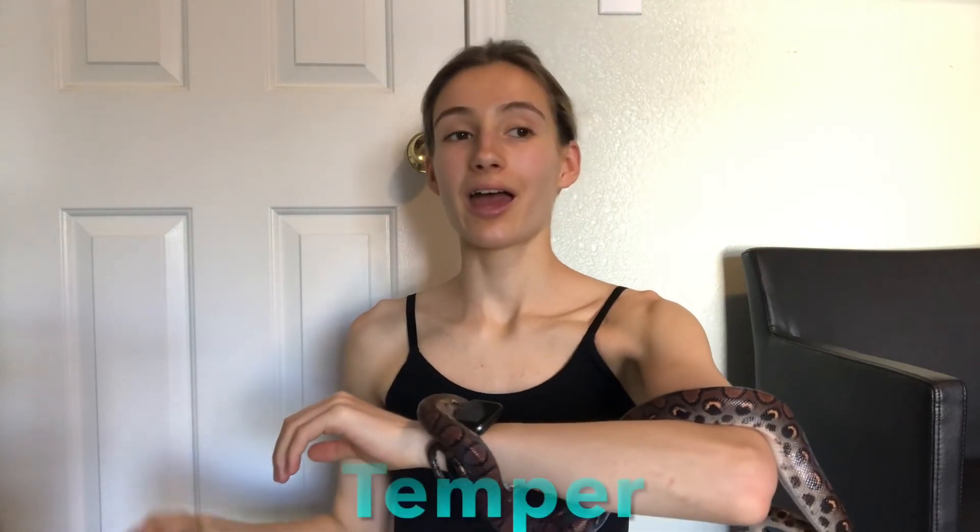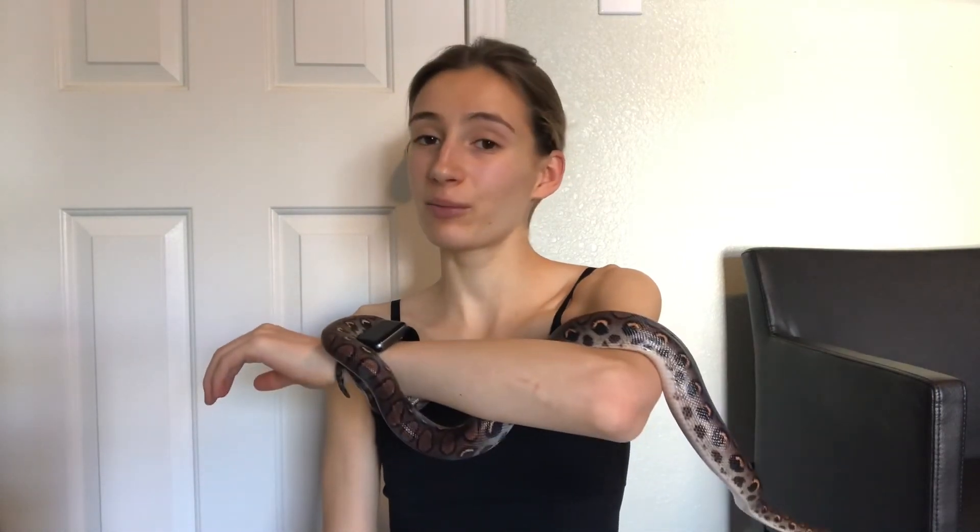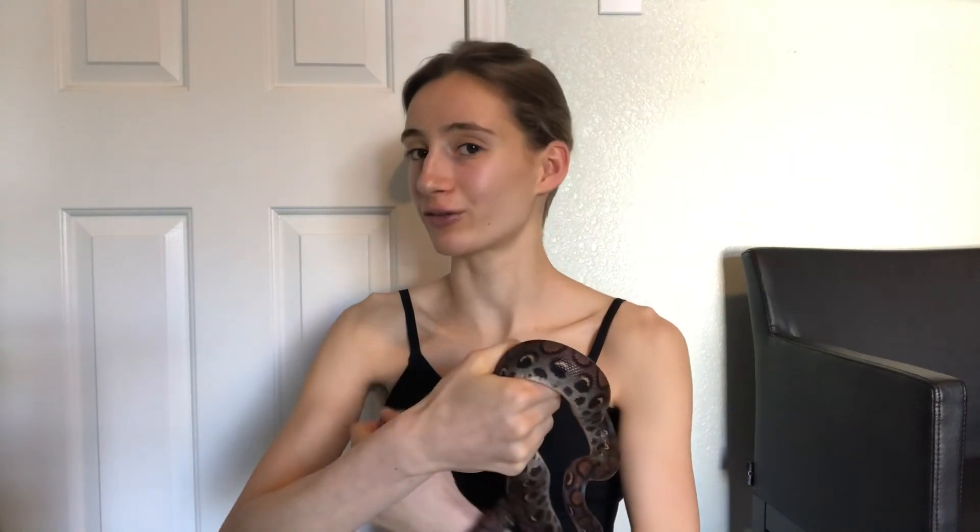As far as temperament, as babies they can be a little bit defensive and bitey, but if you work with them, by the time they reach adulthood they should be very calm. They're going to be pretty active when you're handling them — not as lazy as some snakes — but they won't be super bitey if you work with them. Assuming you handle them consistently, they can be very docile and easy to handle.